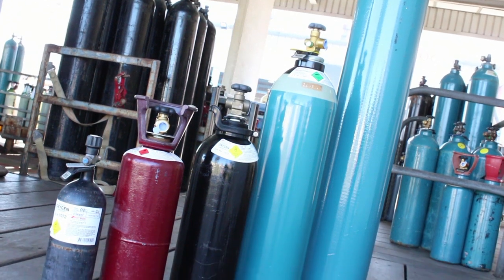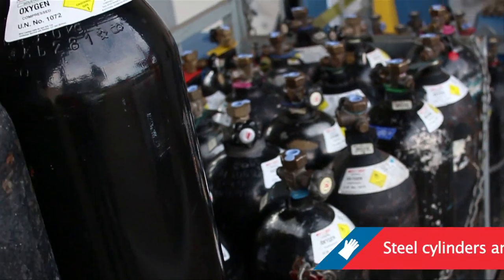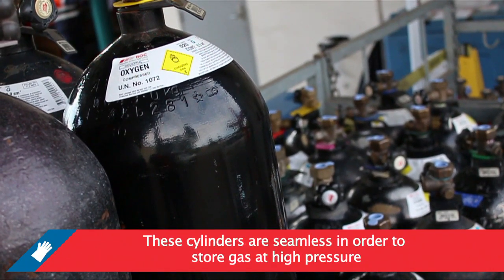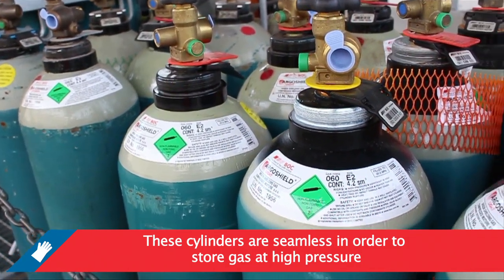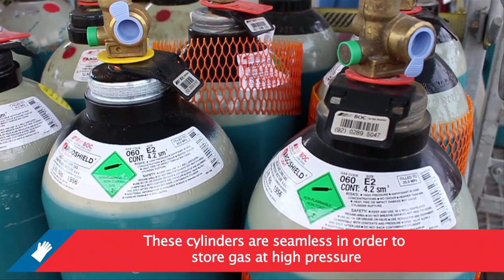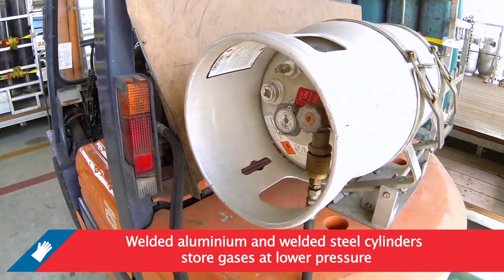The majority of BOC cylinders are either made of steel or aluminium. Typically, steel cylinders are used for industrial gas products. These cylinders are seamless, allowing them to handle the high pressures which industrial gases are used at.